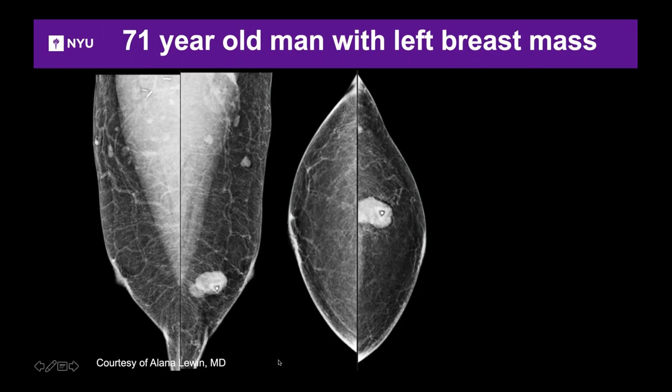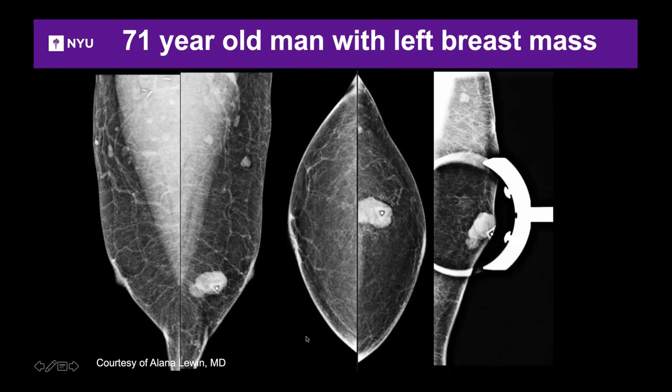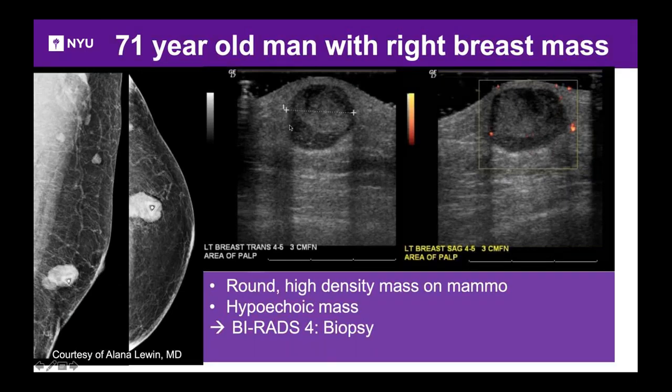A 71-year-old man with a left breast mass: a dense mass replaces the palpable marker, and it's not near the nipple — a rule of thumb to raise suspicion. Spot compression views help see the mass better. Ultrasound shows a round, mixed echogenic, predominantly hypoechoic mass. This does not look like gynecomastia; we need to biopsy it. It was assessed as BIRADS 4 and proved to be invasive ductal carcinoma.